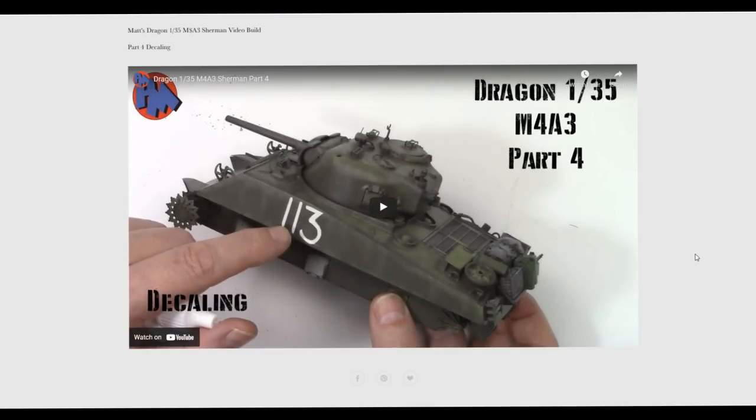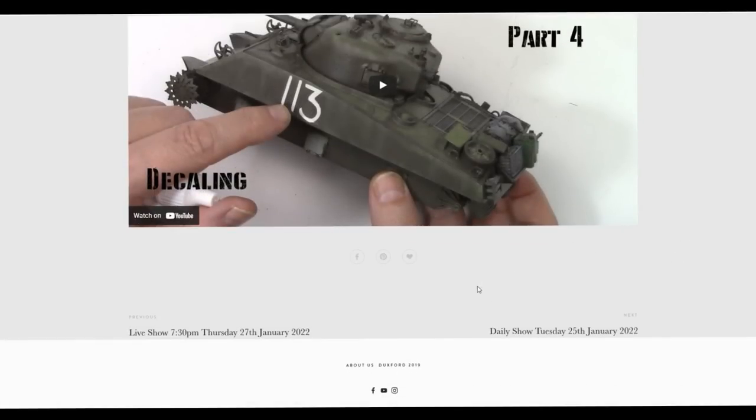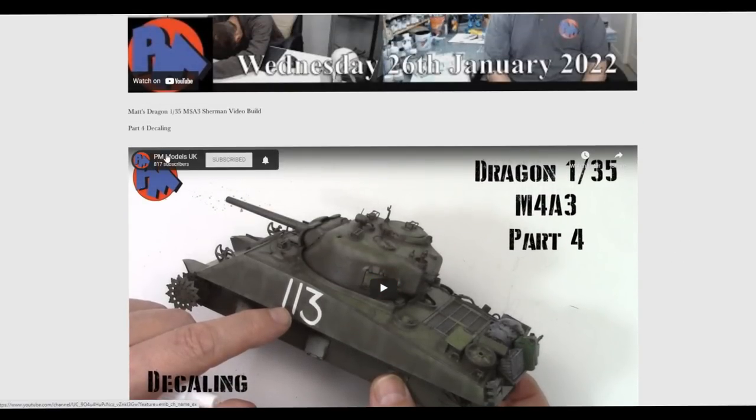Then Matt put up Part 4 of the Dragon build — the 1:35 scale M4A3 Sherman — and he was doing the decals. For someone with only about 10 decals on this kit it took a while. It's really nice to see people working through it. He was saying don't panic, take your time, keep calm, it'll be okay — because he did have trouble with that number three. He did conquer it and it's looking absolutely beautiful now. He's almost finished, just a few little bits and pieces, and we'll get Part 5 next week. You can see it on the PM YouTube channel.